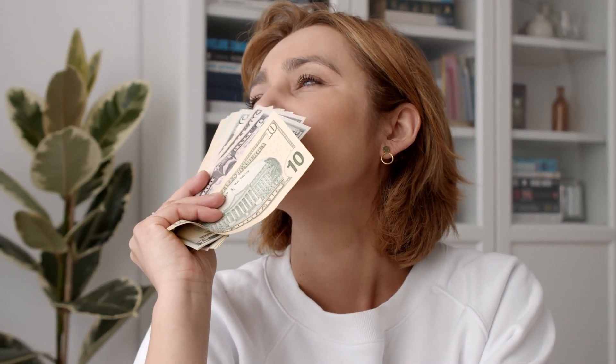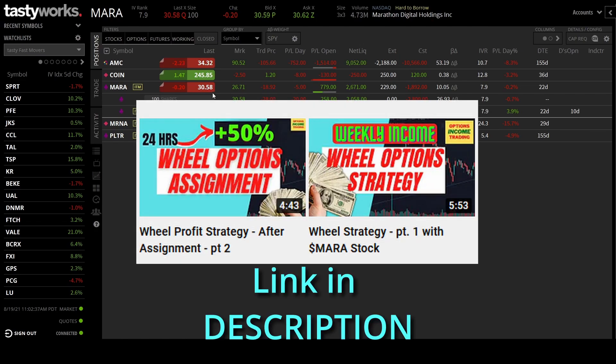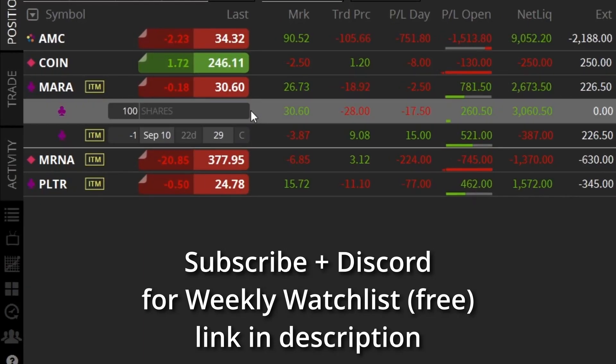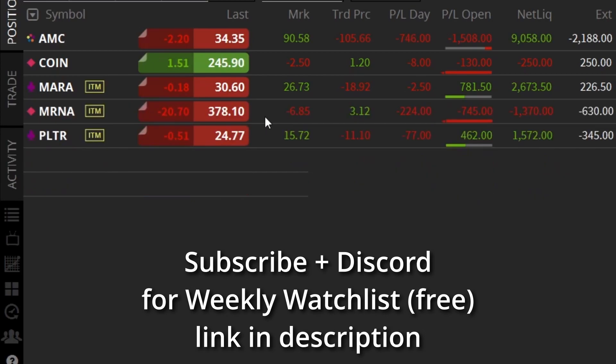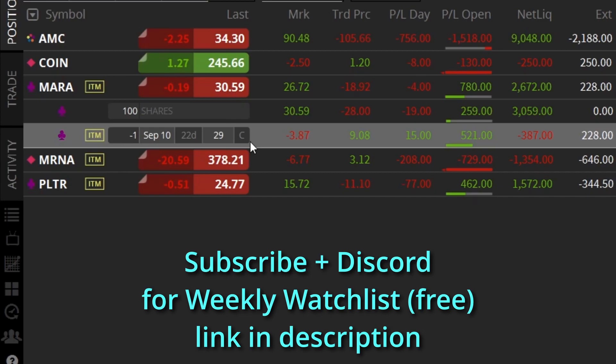Now for the main event — the trade of the day: MARA. For anyone who hasn't followed the wheel strategy, do check out my series — I think it's two to three videos. We're on step two or three of the wheel now. I've been assigned 100 shares from my original trade and captured $131 in premium. Since owning these shares, I've just been selling covered calls against them until they get called away. Since I'm somewhat bullish on MARA, my goal isn't necessarily to get the shares called away — it's to capture profits along the way. I sold the September 10th expiration 29 call with 22 days remaining.